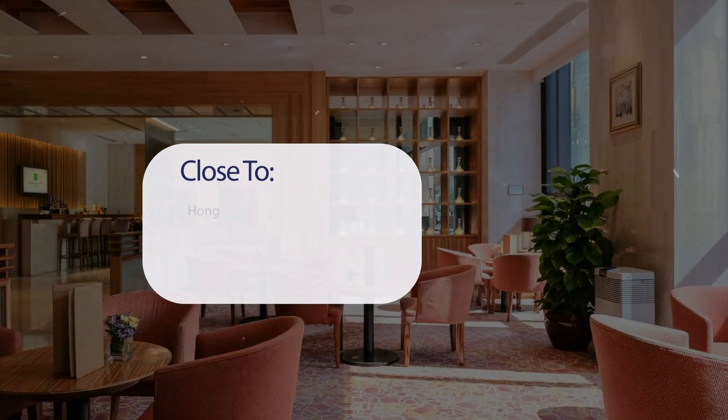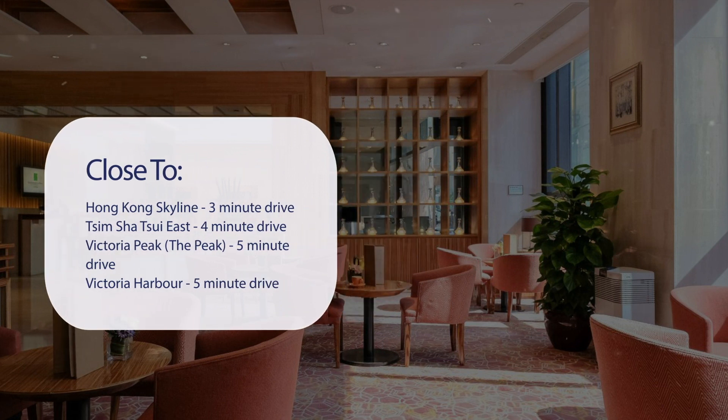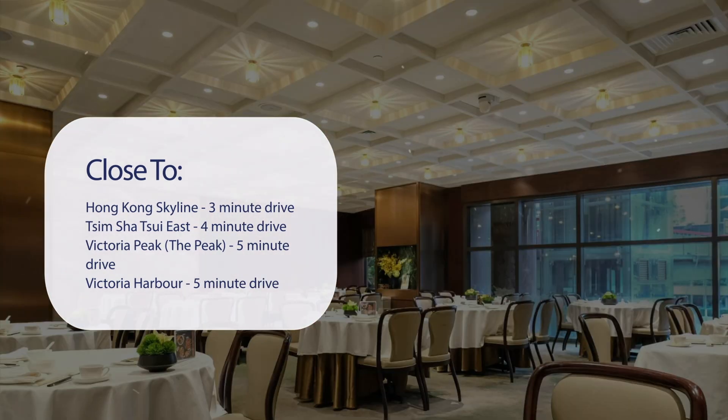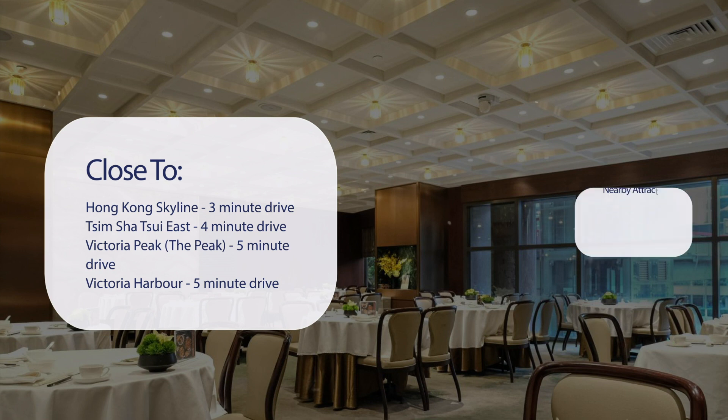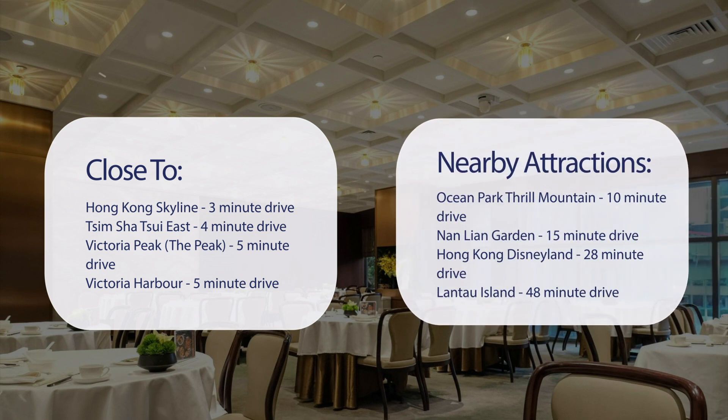It has a pretty good location. It's pretty close to Hong Kong Skyline — 3-minute drive; Tsim Sha Tsui East — 4-minute drive; Victoria Peak — 5-minute drive; Victoria Harbour — 5-minute drive. Also close to attractions like Ocean Park Thrill Mountain — 10-minute drive; Nan Lien Garden — 15-minute drive; Hong Kong Disneyland — 28-minute drive; and Lantau Island — 48-minute drive.